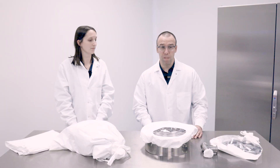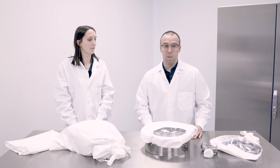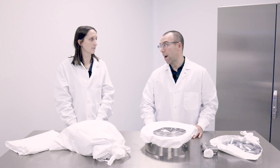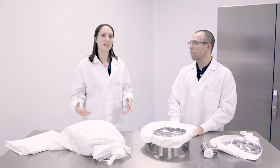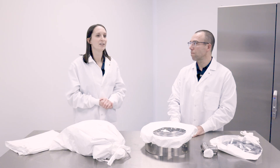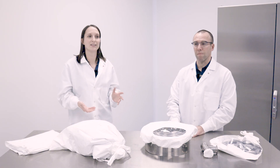Also, Annex 1 states visual confirmation of dryness of the parts is part of autoclave cycle acceptance. Most manufacturers are not prepared to address this. Steris has a product that's been generated to address these concerns. Check out our videos to find out more about this product and compliance with regulations.